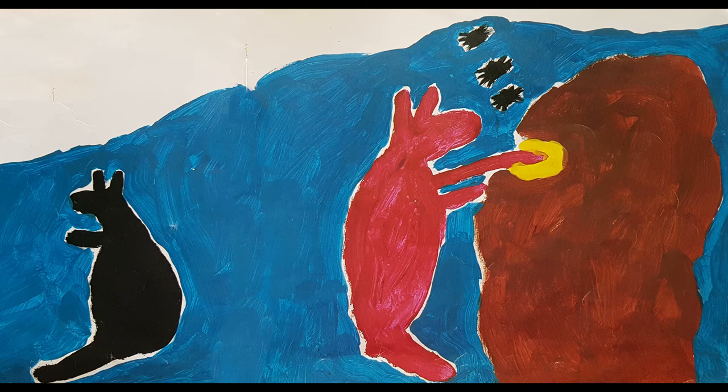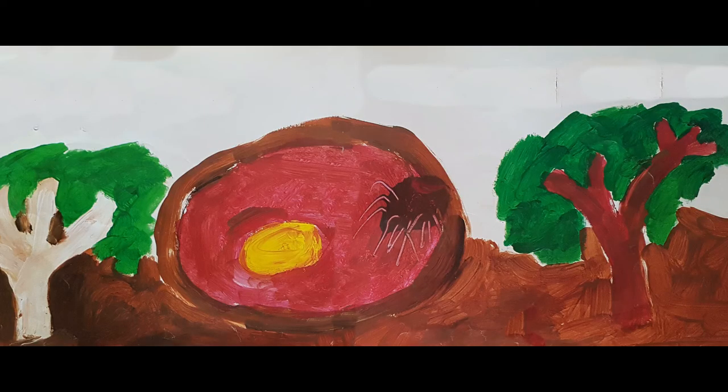That short-armed kangaroo kept reaching just inside the hole and pulling out more and more sugar bag with his little arms. Pretty soon he'd eaten it all himself. And all the big kangaroo had got from deep down with his long arms were spiders. The big kangaroo was wild — that short-armed kangaroo had tricked him.